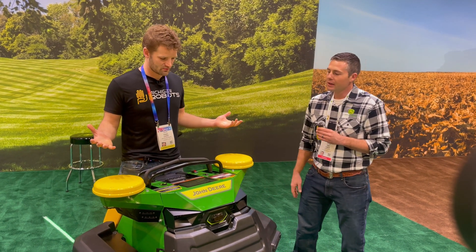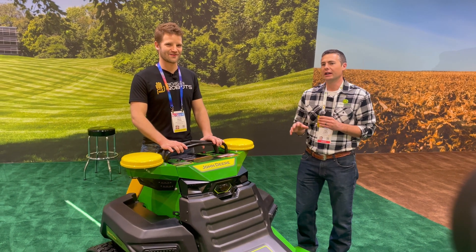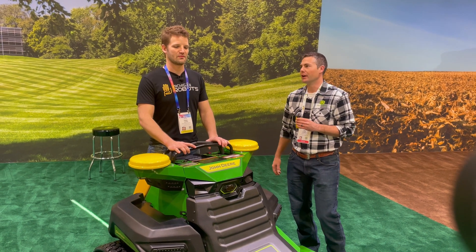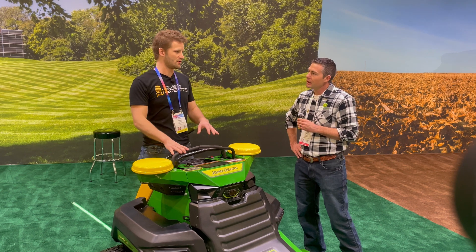How fast does it go? In manual, you can go up to about 10 miles an hour. We're targeting a typical mow speed of about five to six miles per hour for mowing. It is maxed out at a certain speed in autonomous mode — typically, yes.